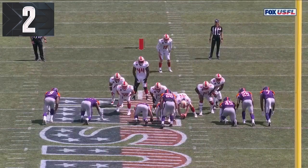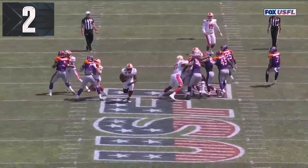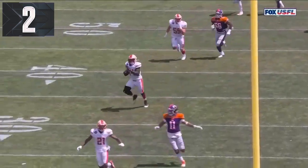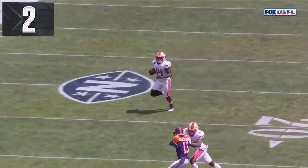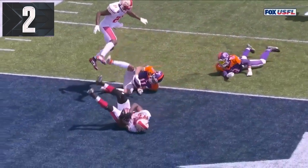Here's Holly, he's lined up as the personal protector — that's the position there — and look at Pittsburgh, everybody is coming. Nobody is looking at Holly. That is the perfect call at the perfect time, and even the defenders on the outside, the gunners, they're out there with nobody with eyes on Holly, and he rumbles all the way in.